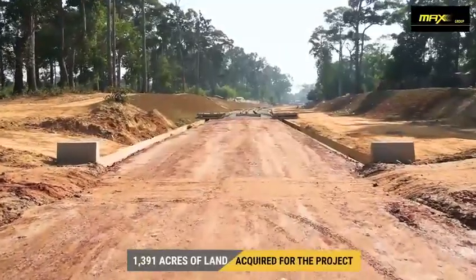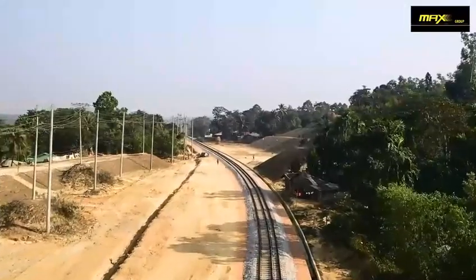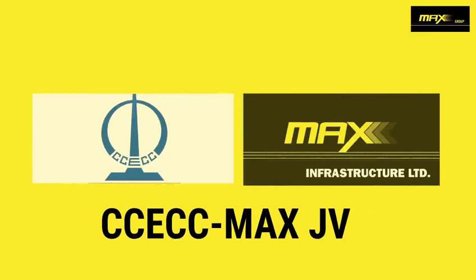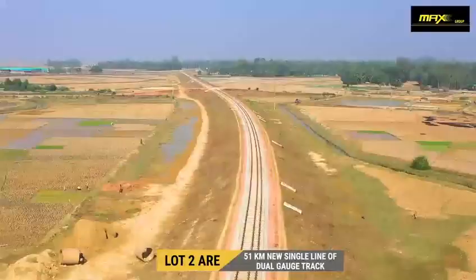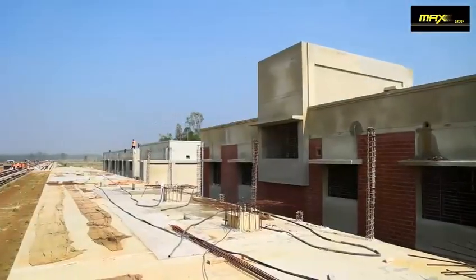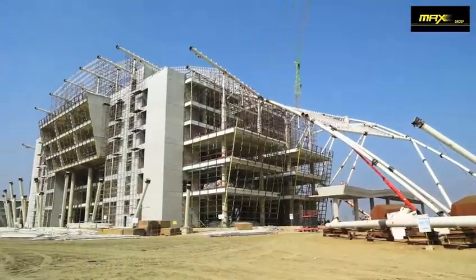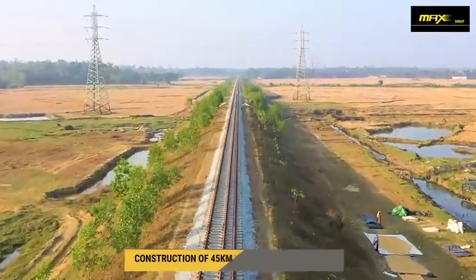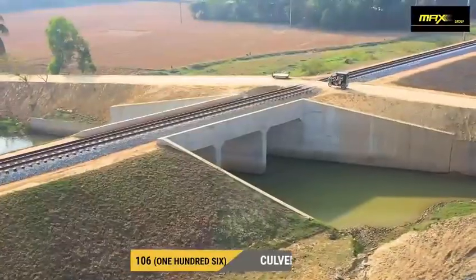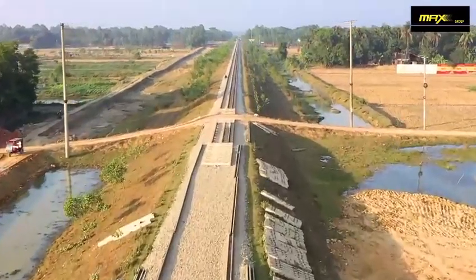A total of 1,391 acres of land was acquired for the project with rehabilitation and afforestation initiatives. CCECC Max JV's scope of work covers Lot 2: 51 km of new single-line dual gauge track with required bridges, culverts, station buildings, and other infrastructure from Chakuriya to Cox's Bazaar railway station. Construction of about 45 km of railway main track with 4 km loop, 20 bridges, 106 culverts, and 50 km of embankment has been completed, with work progressing in the remaining parts.